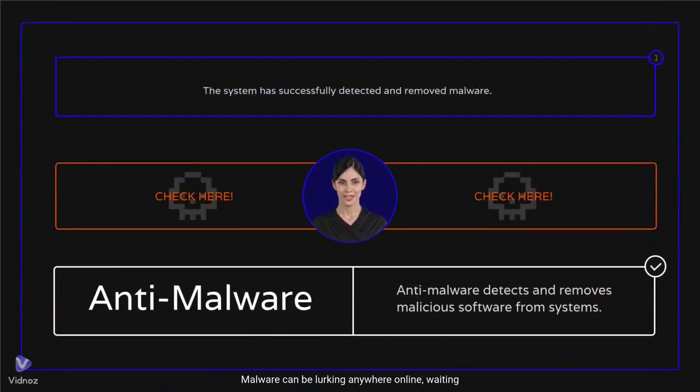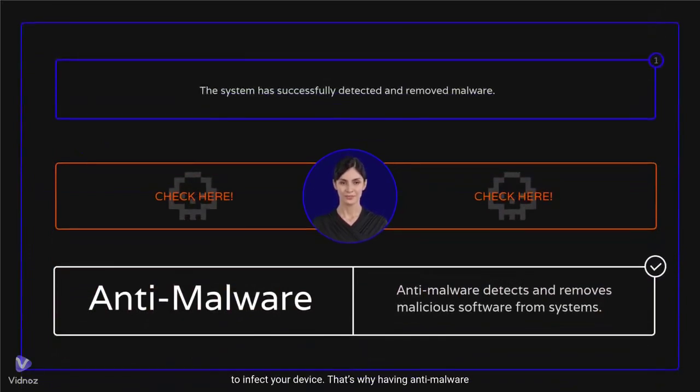Malware can be lurking anywhere online, waiting to infect your device. That's why having anti-malware protection is so important. Anti-malware software scans your device for harmful files like viruses, spyware, or ransomware, and identifies and removes threats before they can cause damage. Most anti-malware tools offer real-time protection, constantly monitoring for suspicious activity and blocking threats as they happen. Keeping your software up to date is also crucial — new malware is created all the time, and updates ensure your anti-malware can detect the latest threats.